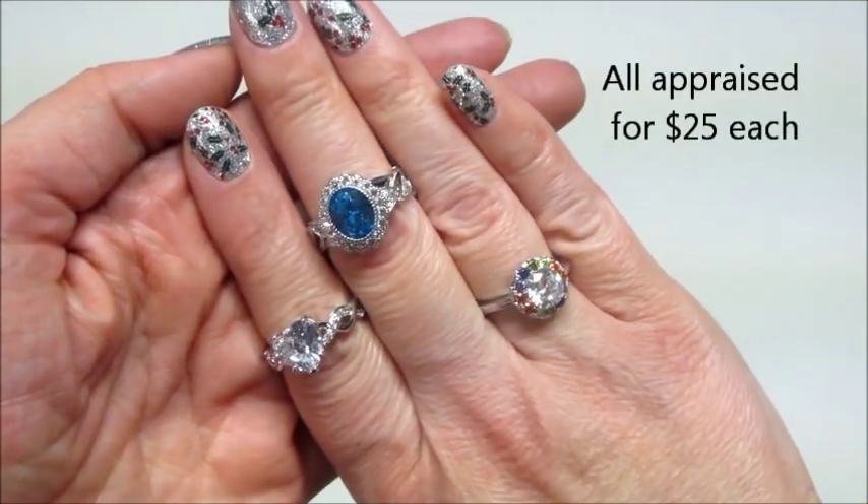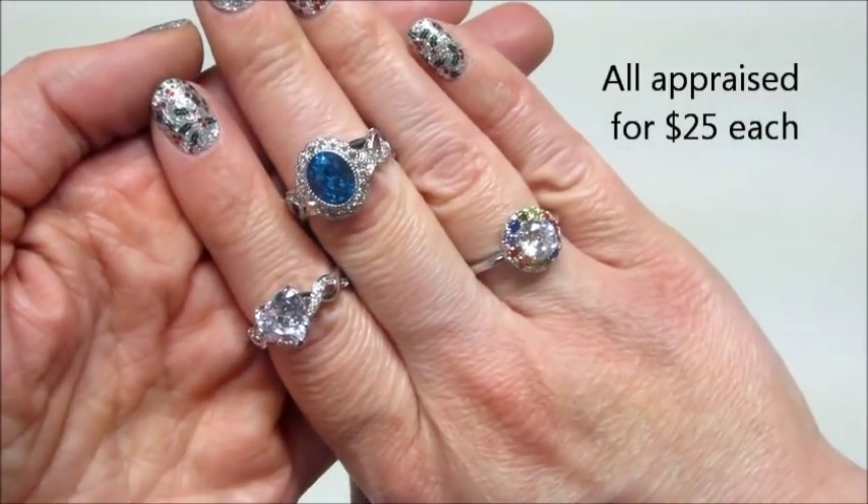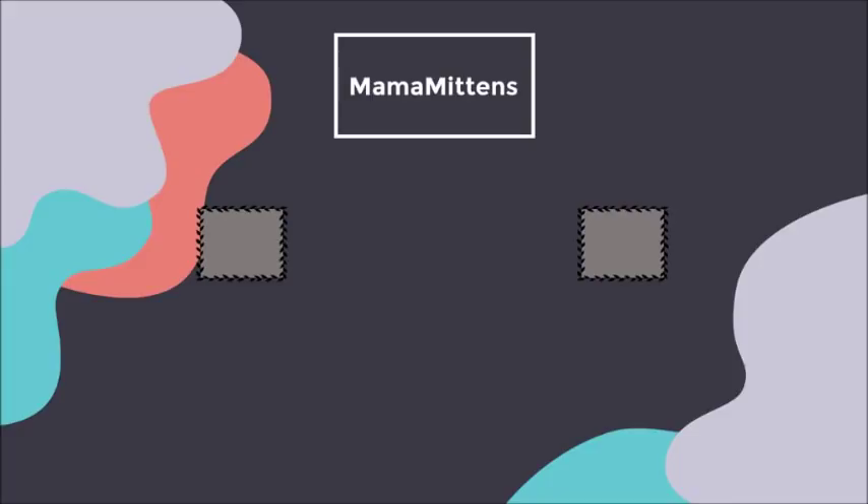I just wasn't too crazy about the rings that came in, but the bath bombs were really fun and smelled good so I enjoyed those. For the rares, since they come in sets of three I'm going to do them all in one video instead of spacing them out, so you guys can see the whole set together. That is what I got — thank you so much for watching, bye guys!